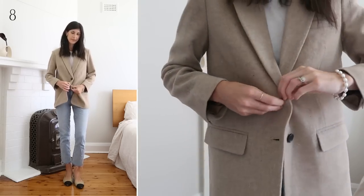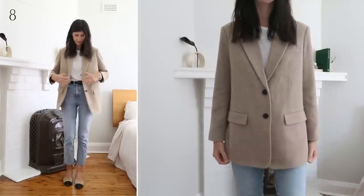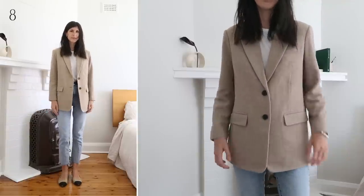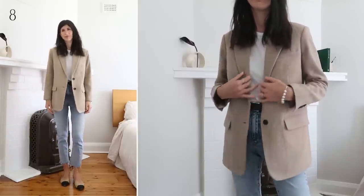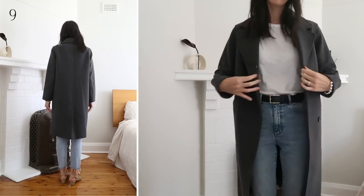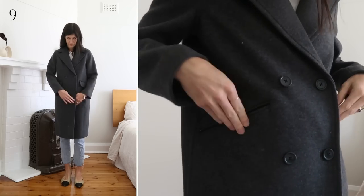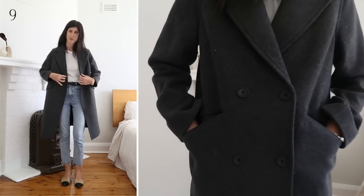I would have loved if it were tencel or similar. This fits true to size for a slightly oversized fit; I'm wearing the US 4. The sleeves are bracelet length on me, so it's a good contender for petites who want to dip their toes into the oversized blazer trend. My first experience with Everlane's recycled wool was this coat, and it's hands down one of the best items I've ever owned from the brand. I have the original edition — beautifully textured wool that looks and feels premium.